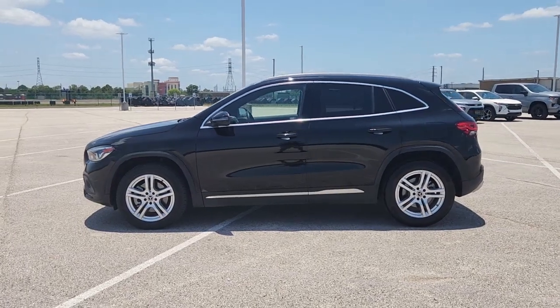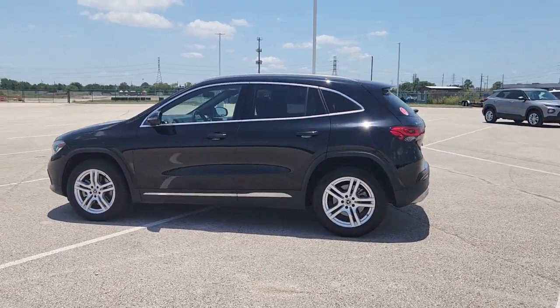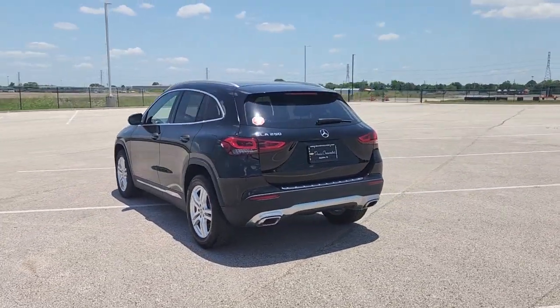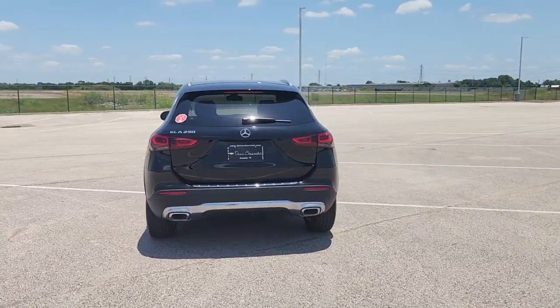You're going to love the 2021 Mercedes-Benz GLA Class. This vehicle is an outstanding buy with fewer than 20,000 miles on the odometer.